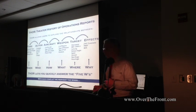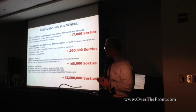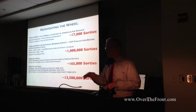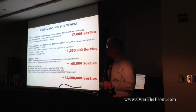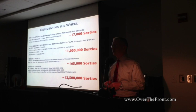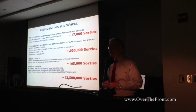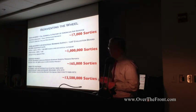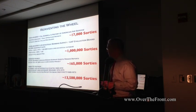We've reinvented the wheel on this. Various studies have been done after each war. Folks have said that air power didn't do much in World War I — it did reconnaissance, some air-to-air, but the bombing didn't have much impact. I think it's interesting — there are 17,000 sorties we've been able to recover so far in terms of mission reports, and I think we'll show that may not be an accurate opinion of how the bombing went. In World War II, we've recovered about a million sorties.